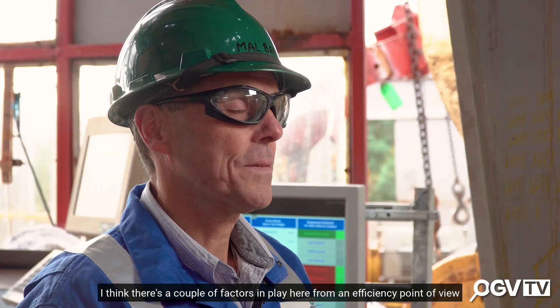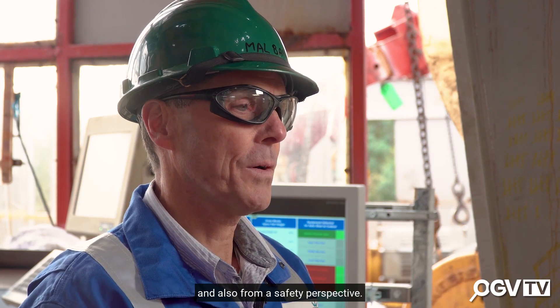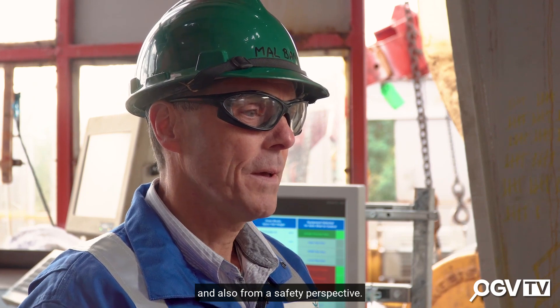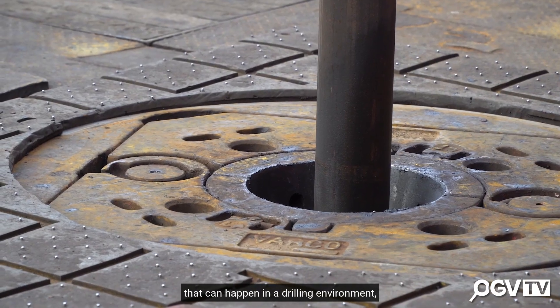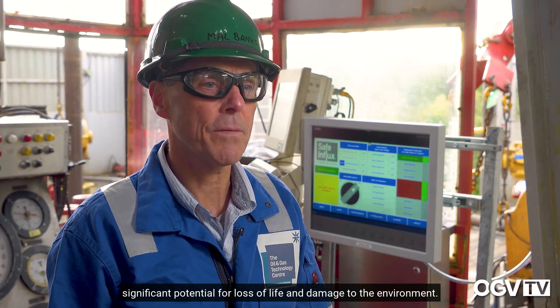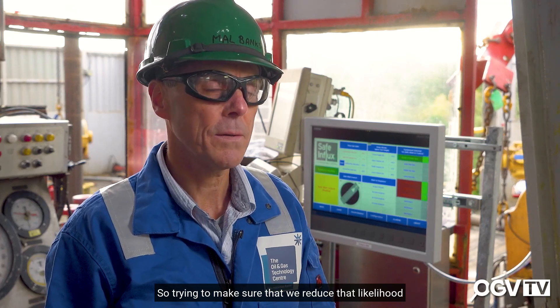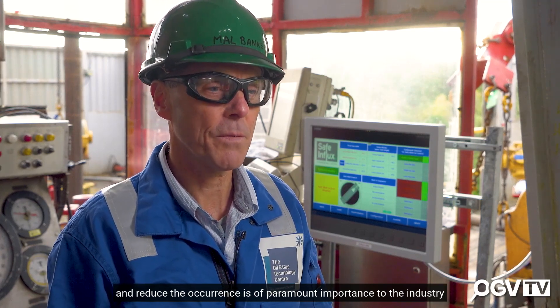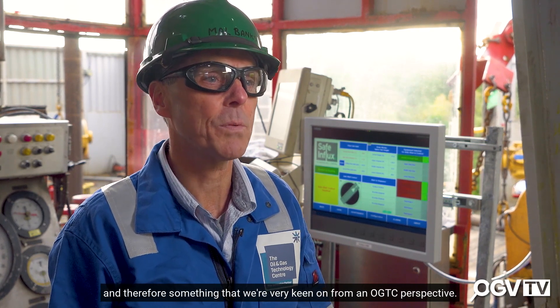There are a couple of factors in play here — from an efficiency point of view and also from a safety perspective. Well control situations are one of the worst things that can happen in a drilling environment, with significant potential for loss of life and damage to the environment. Trying to reduce that likelihood and reduce the occurrence is of paramount importance to the industry, and therefore something we're very keen on from an OGTC perspective.